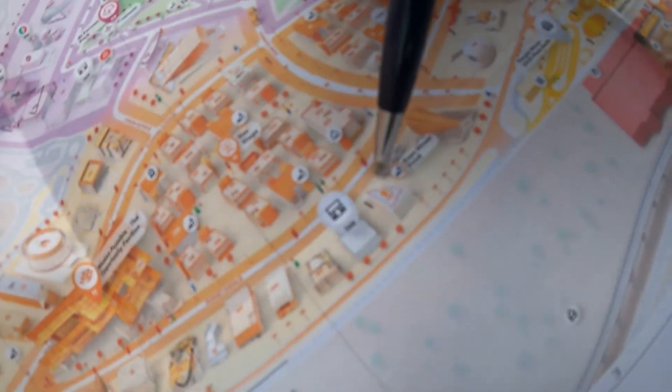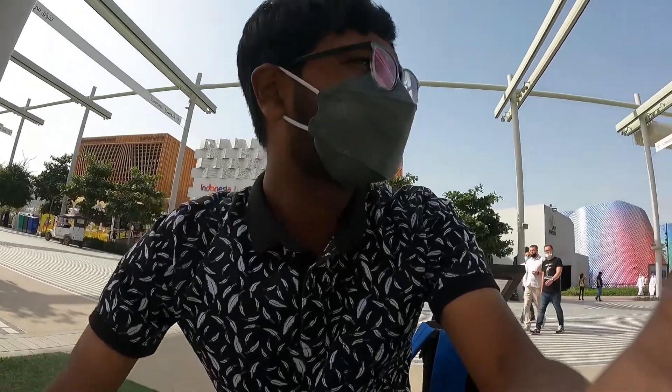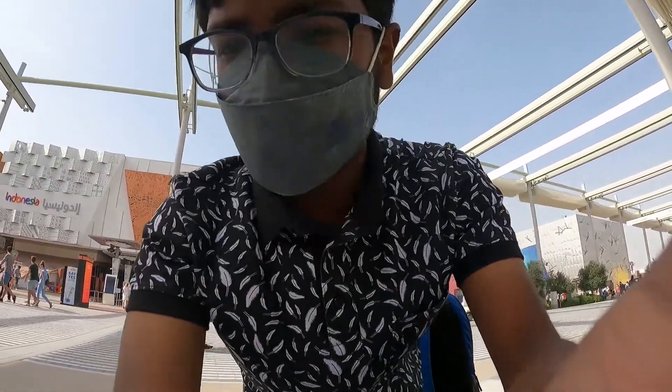The Expo Street Food area is here. If we try to get something to eat, we have to cover many countries. This is not going to be easy.